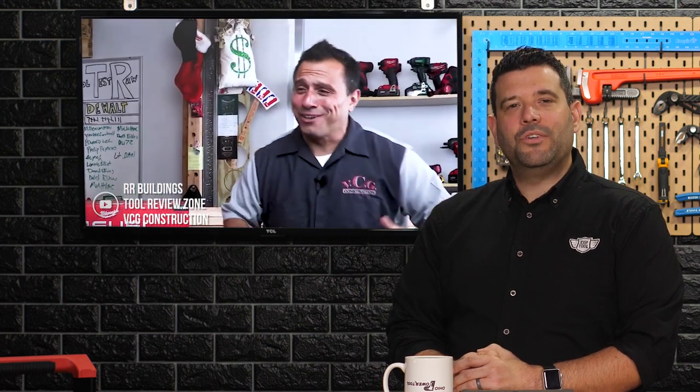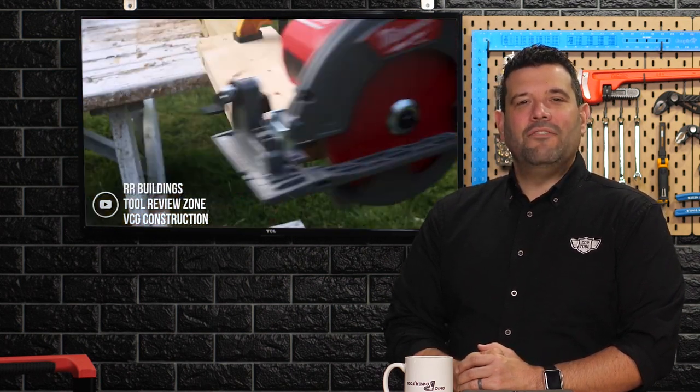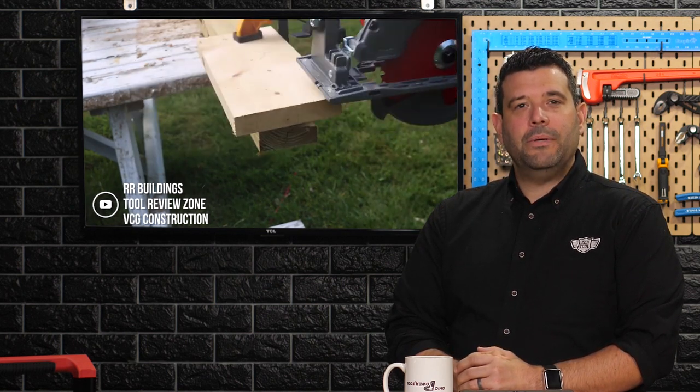Our headline today is the absolute domination of the new Milwaukee rear-handled circular saw that finally started to arrive on doorsteps this week, immediately followed by the shrieks of joy. We got no less than three major videos this week from the likes of Clint, Vince, and Kyle, all three of whom came away seriously impressed with the new rear-handled beast.